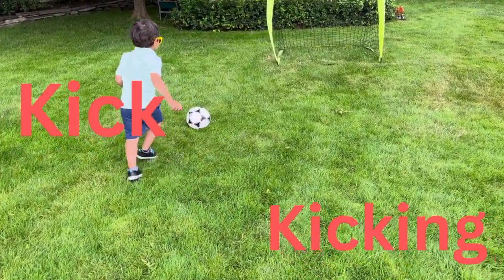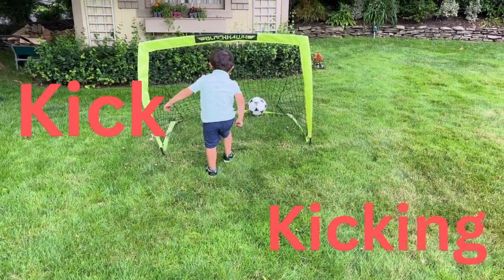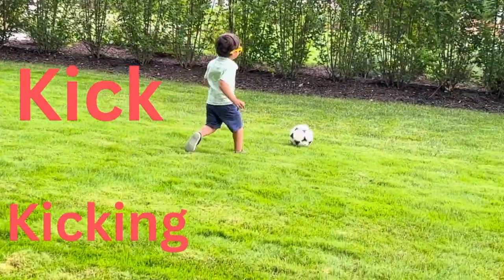There you go. Can you make a goal? Make a goal. Yay! Good job. Kick. That was a good kick. Kick it. Kick it hard. Kick it hard.